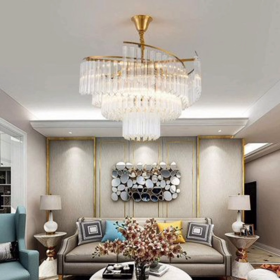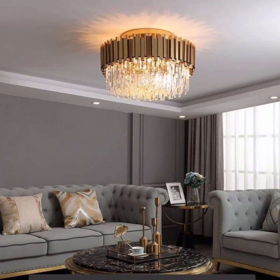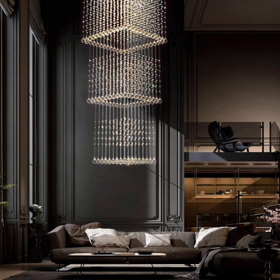For those with a penchant for the industrial chic aesthetic, consider a metal-orbed chandelier. These avant-garde fixtures boast a unique geometric design, often featuring exposed bulbs or distressed finishes, adding an element of rustic charm to your living room.